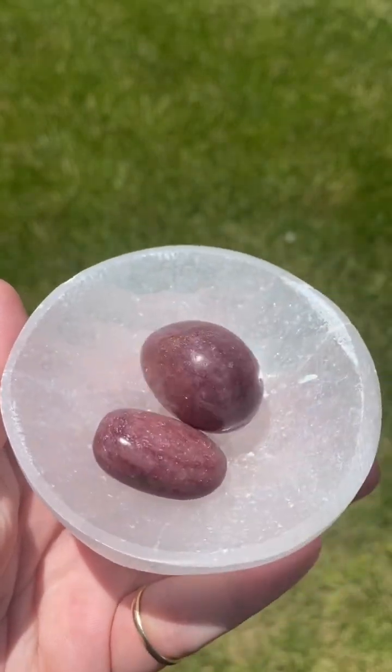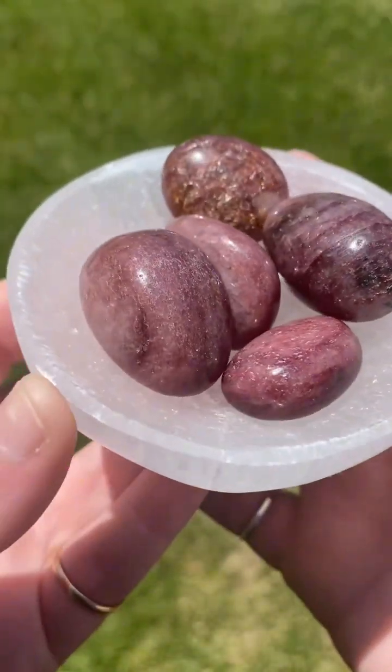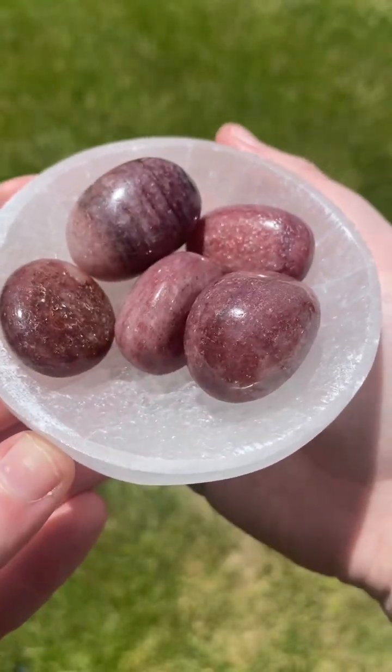Let's get into the geology of strawberry quartz. Strawberry quartz is a colored variation of the quartz mineral. It is red to reddish pink in color. Strawberry quartz receives its coloring from trace amounts of hematite or other iron oxides.